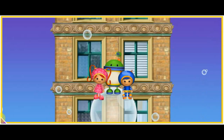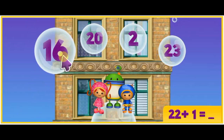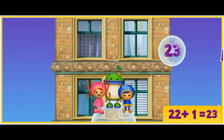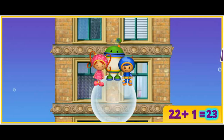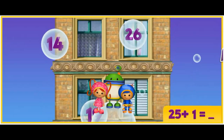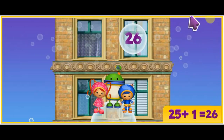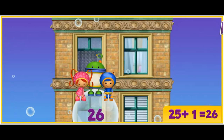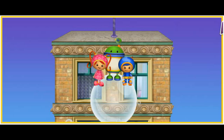Here we go! Twenty-two plus one equals what? Click on the answer! You're good at this! Twenty-two plus one equals twenty-three! Let's keep going! Twenty-five plus one equals what? Click on it! You're a super number whiz! Twenty-five plus one equals twenty-six! You're awesome! Way to go! We're almost at the top! We've got to get to Purple Monkey!